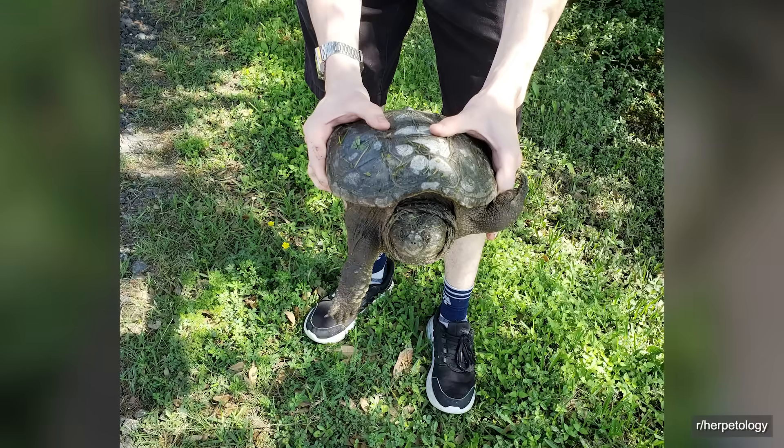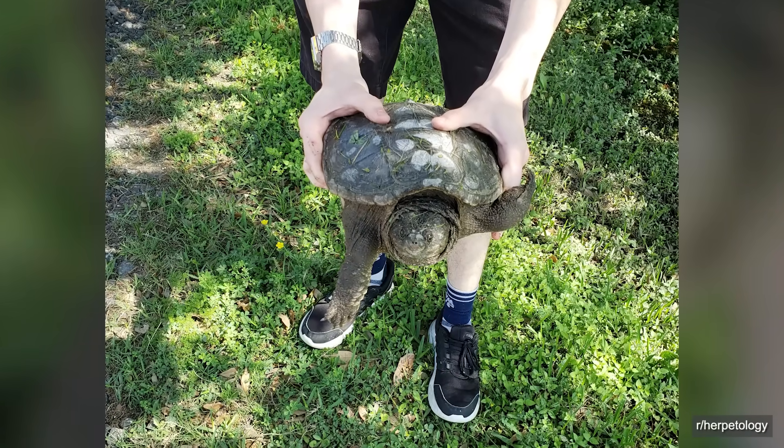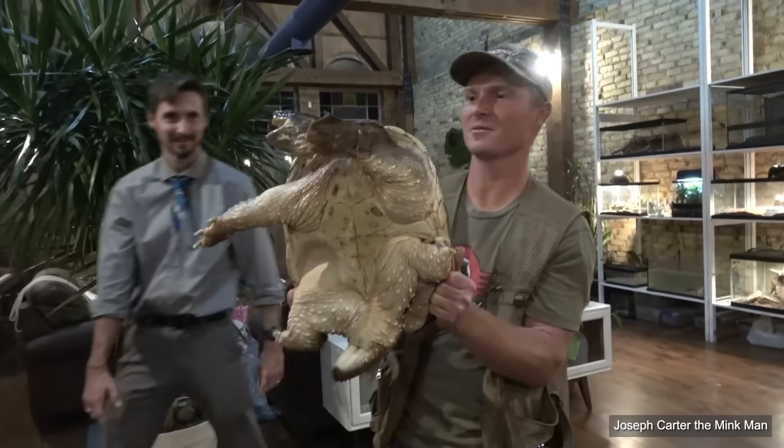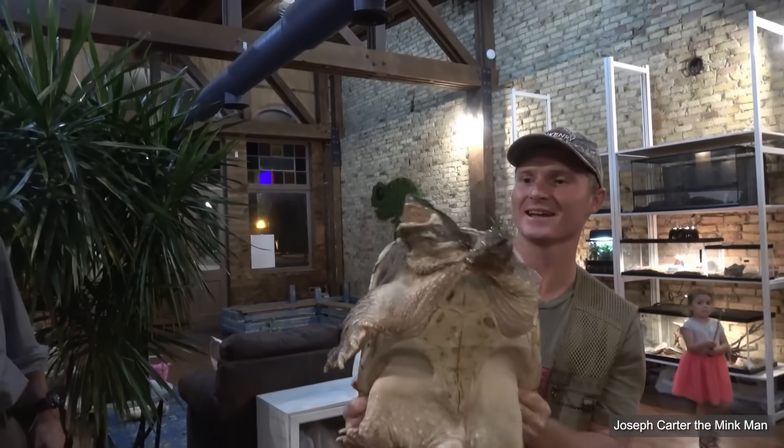The safer way to handle them — for you and for the turtle — is by the back half of the shell, being careful to hold them far enough back that they can't reach you. But being picked up literally by the rib cage never looked comfortable to me. And given how Bubba Chunk responded the only time he was lifted this way in my presence, it wasn't.